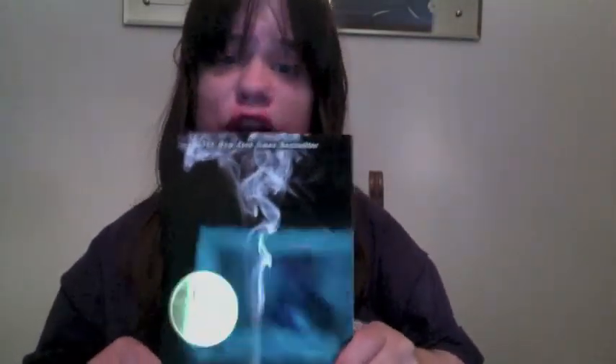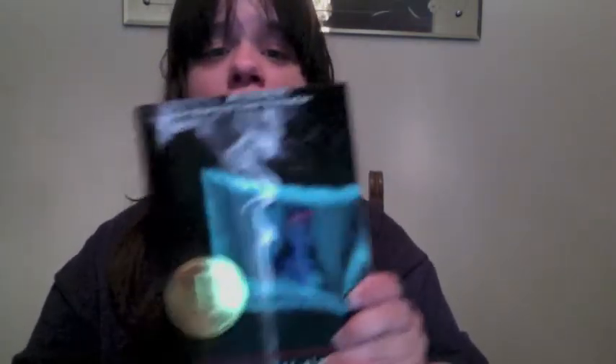I am now a John Green fan, so I got 'Looking for Alaska' by John Green. I've heard really good things about this book from other BookTubers and I can't wait to start reading it.